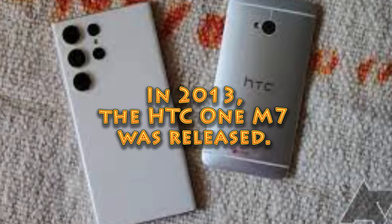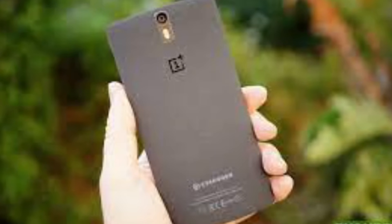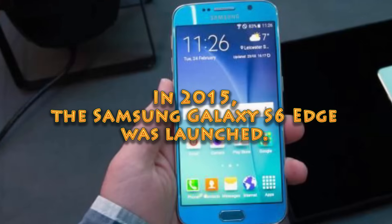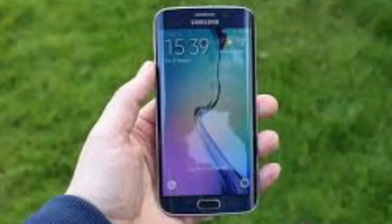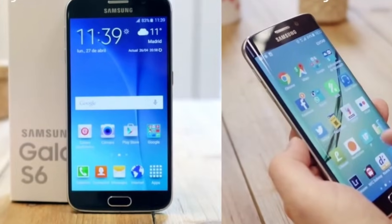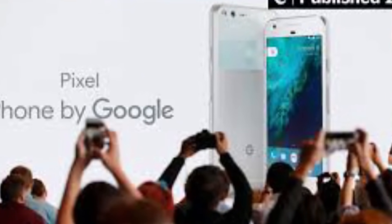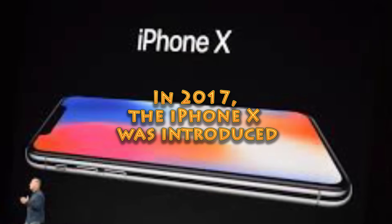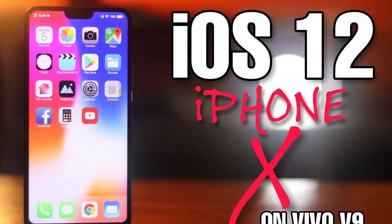In 2013, the HTC One M7 was released, receiving acclaim for its premium aluminum design and BoomSound stereo speakers. In 2014, the OnePlus One was released, providing high-end specs at a lower price point and becoming a common choice for tech enthusiasts. In 2015, the Samsung Galaxy S6 Edge was launched with a unique curved screen that improved its aesthetics and elevated the Galaxy series in the smartphone market. In 2016, the Google Pixel was released — Google's first in-house smartphone, known for its top-notch camera and excellent Android experience. In 2017, the iPhone X was introduced, revolutionizing mobile phone design with an edge-to-edge OLED display and Face ID facial recognition technology.